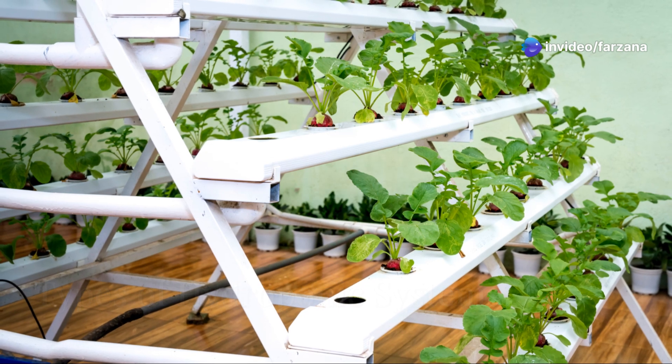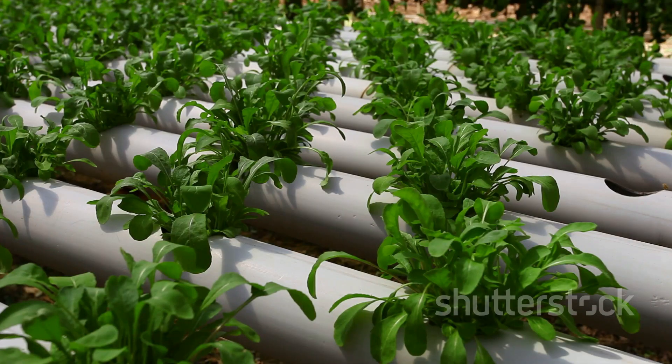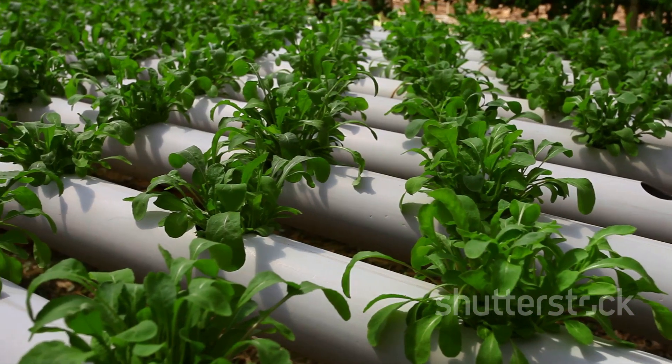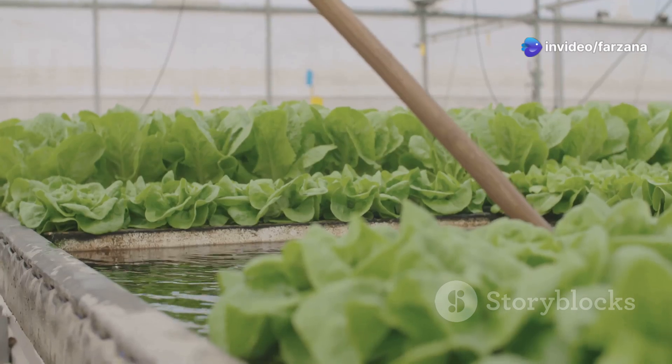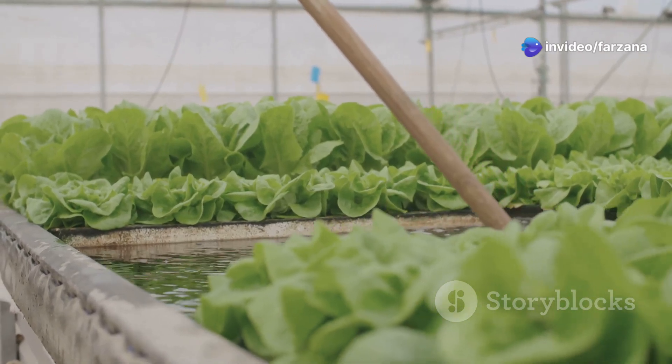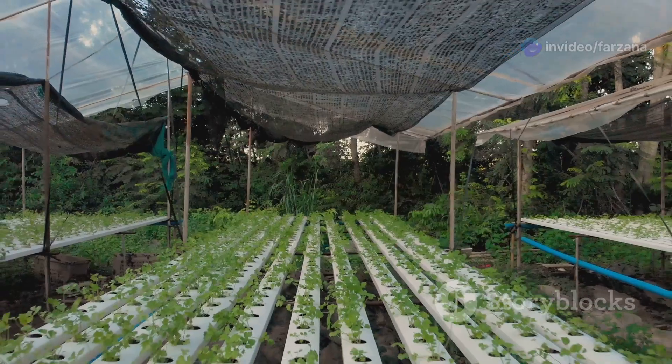There are various types of hydroponic systems, each with its unique characteristics. The nutrient film technique, or NFT, is a popular method in which a thin film of nutrient solution is constantly circulated past the plant roots, ensuring a continuous supply of nutrients and oxygen.